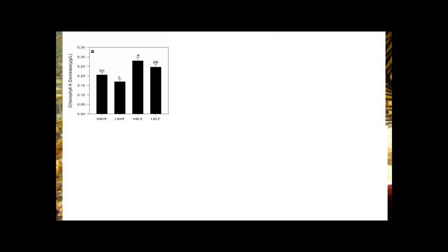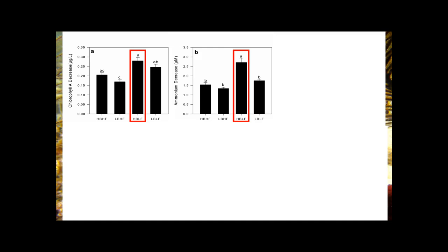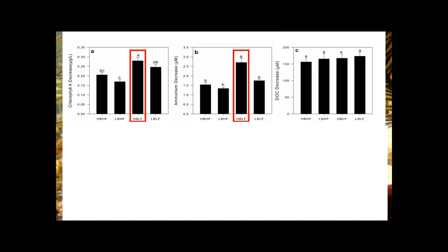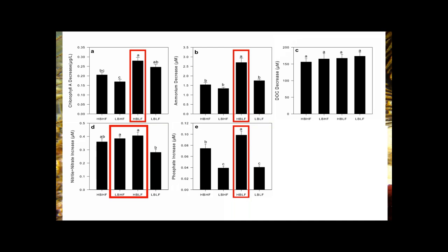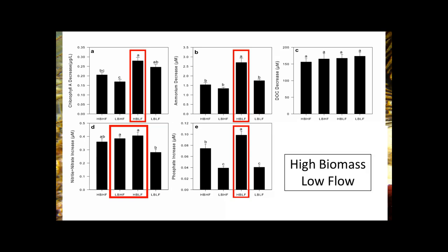Looking at the effect of four treatment groups averaged across the 10 species — high biomass/high flow, low biomass/high flow, etc. — the effects are very much dependent on local environment and conditions as well as sponge biomass. With the exception of dissolved organic carbon, where we see no effect of treatment, in all cases high biomass and low flow has a significant effect of reducing or increasing that particular response variable.